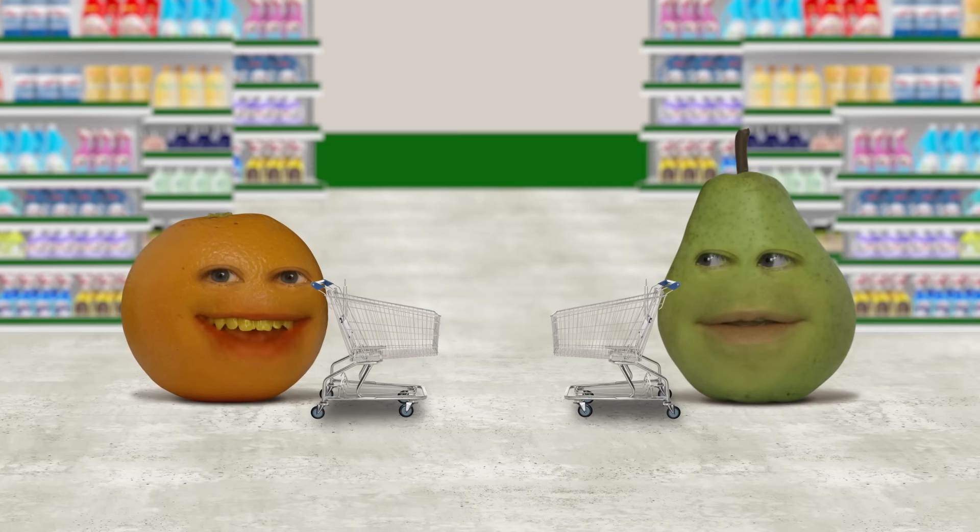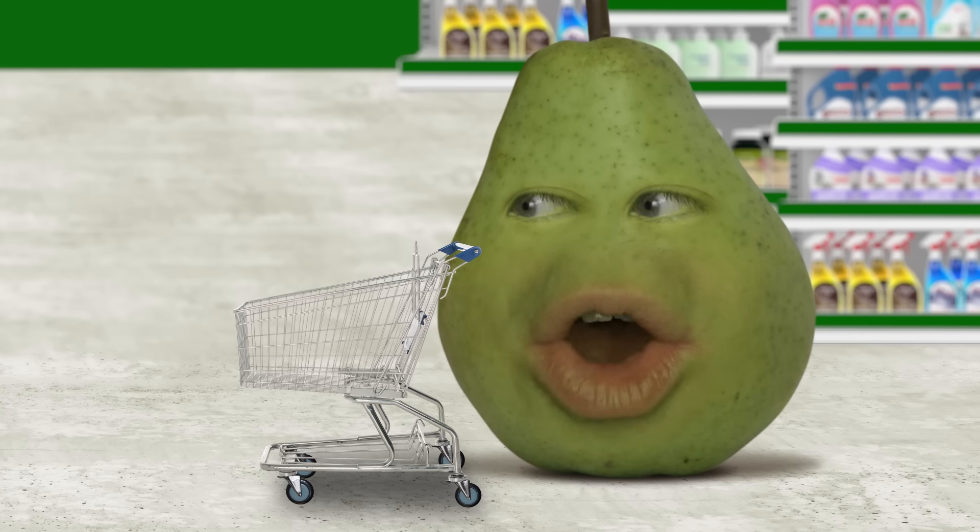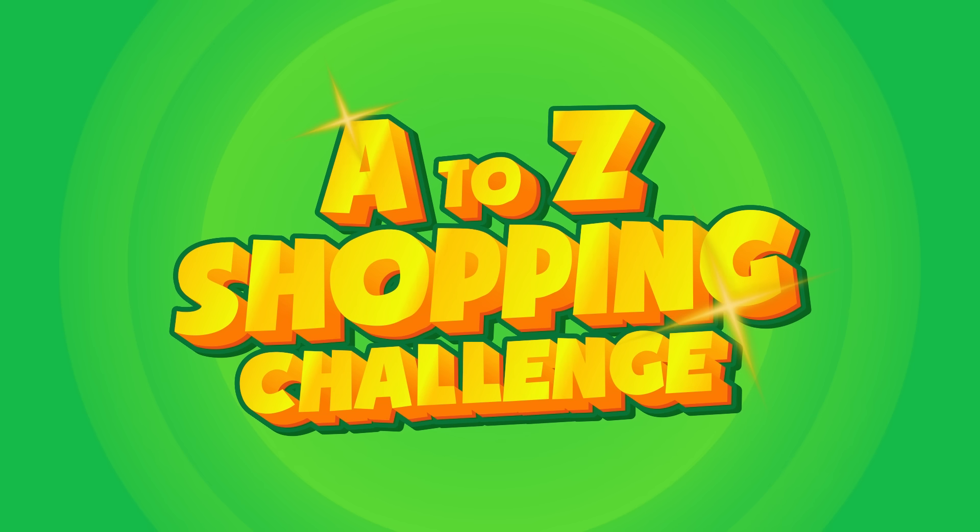Pizza's shaped like a pot. Howdy howdy Froot Loops, A to the O here, joined by my best friend P to the E to the A — I think they get it, dude. No need to bore them with every single letter of the alphabet. Well, I sure hope they're not bored by every letter of the alphabet, cause that's exactly what we're doing today in the A to Z shopping challenge.